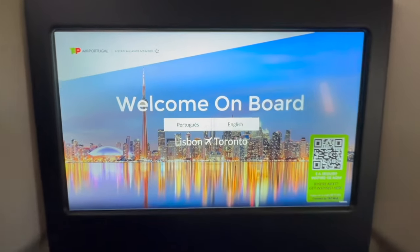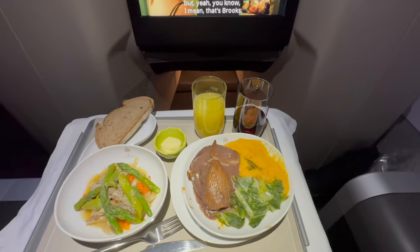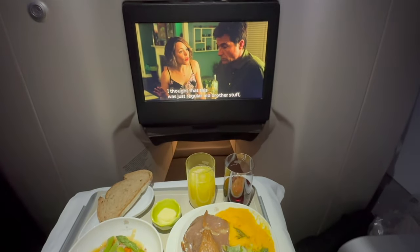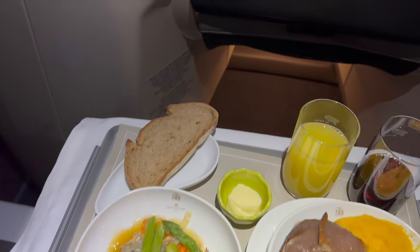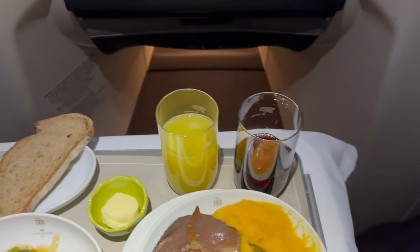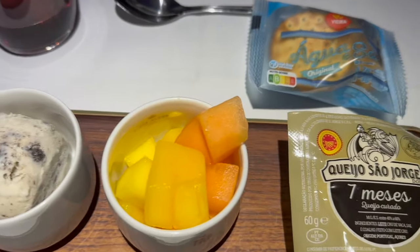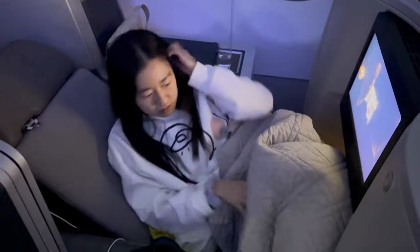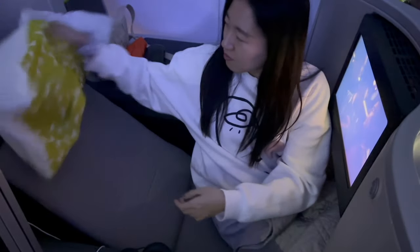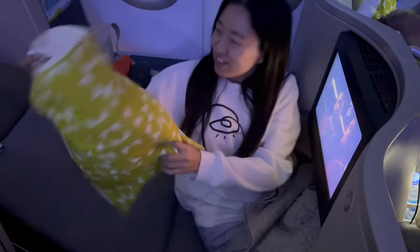For entertainment, the A321neo offered a wide range of choices, from recent blockbusters to classic films. And when it came to dining, TAP's culinary team impressed us with a menu that blended Portuguese flavors with international flair. The combination of throne seats, delightful dining, and thoughtful amenities turned an ordinary flight into a memorable experience.